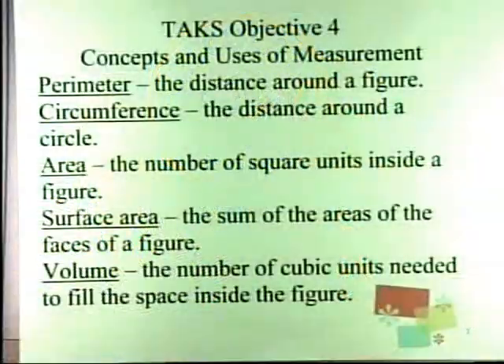Today we're going to continue with our study of TAX Objective 4, which says the student will demonstrate an understanding of concepts and uses of measurement. TAX Objective 4 includes: perimeter, which is the distance around a figure; circumference, which is the distance around a circle; area, which is the number of square units inside a figure; surface area, which is the sum of the areas of the faces of a figure; and volume, the number of cubic units needed to fill the space inside the figure.